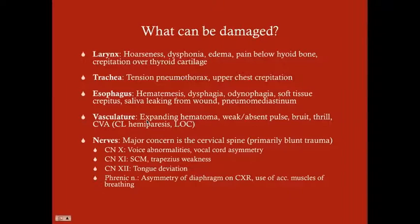Vasculature is a big problem. Signs include an expanding hematoma, problems with the pulses — weak or absent pulse, a bruit or a thrill over the carotid artery. You may also see symptoms consistent with a stroke. If your carotid artery is injured, you're basically not getting blood up to your brain properly. This could be contralateral hemiparesis, loss of consciousness, etc. Any patient with loss of consciousness should be concerning for a cerebrovascular injury.